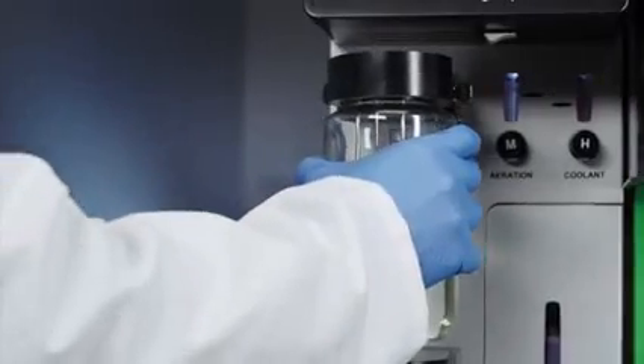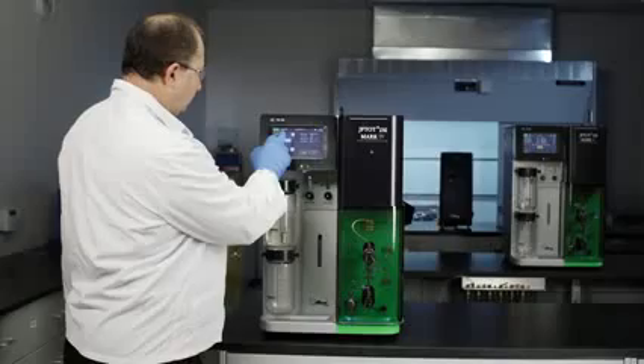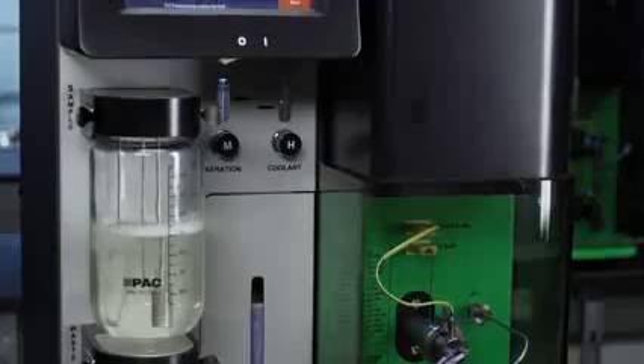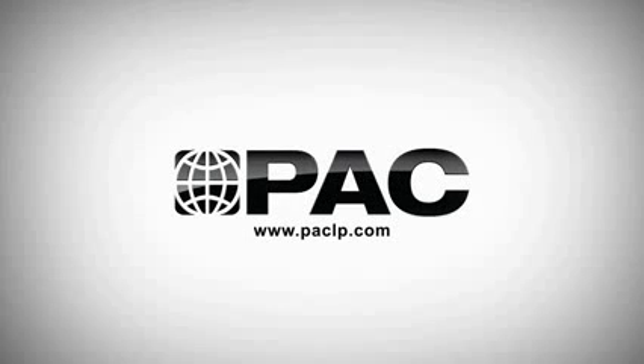The Jephtot 4 was designed to meet your toughest challenges. It's safer to use and easier to operate, and it increases the productivity in your lab while reducing your overall cost to operate. There is no other jet fuel thermal oxidation tester that's safer, easier to use, or more efficient to operate. To get more information about the Jephtot 4 or contact one of our experts, go to www.paclp.com.